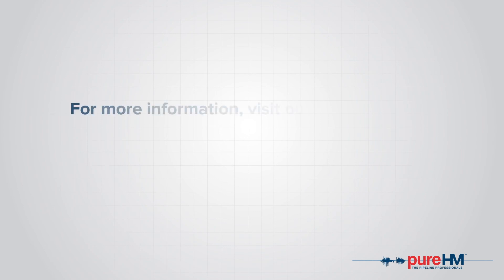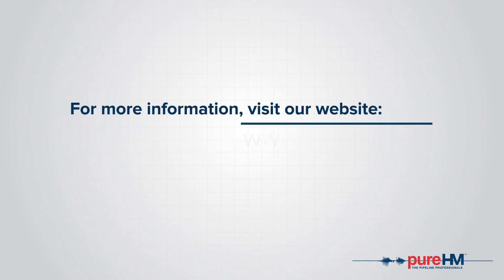For more information, visit our website, www.purehm.net.